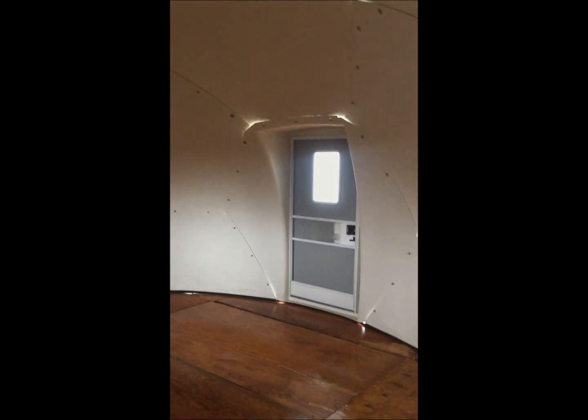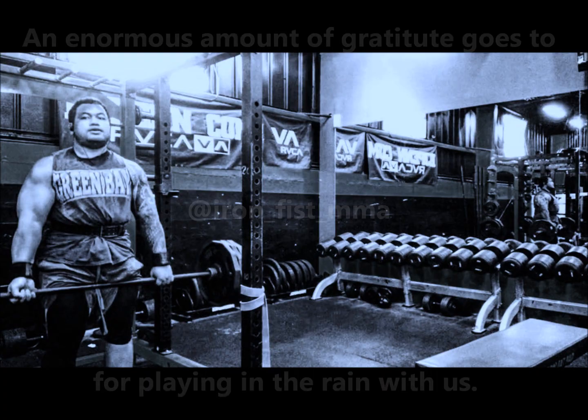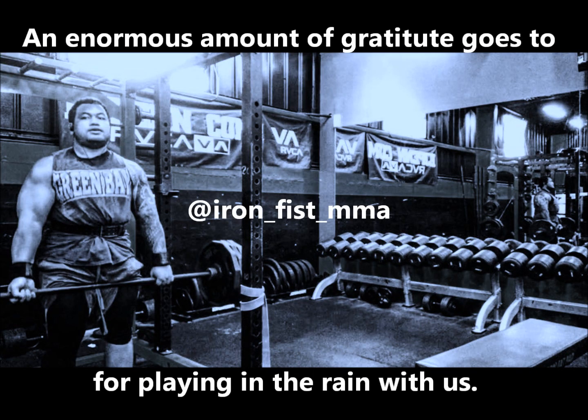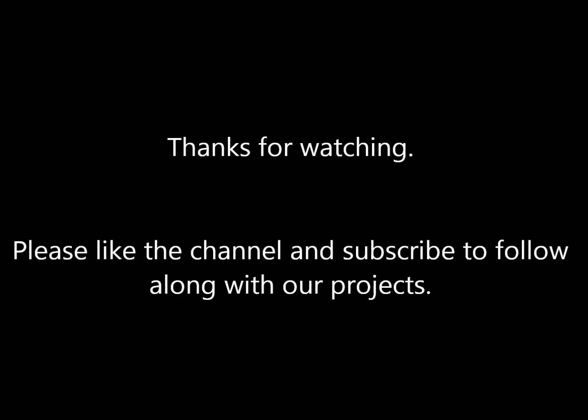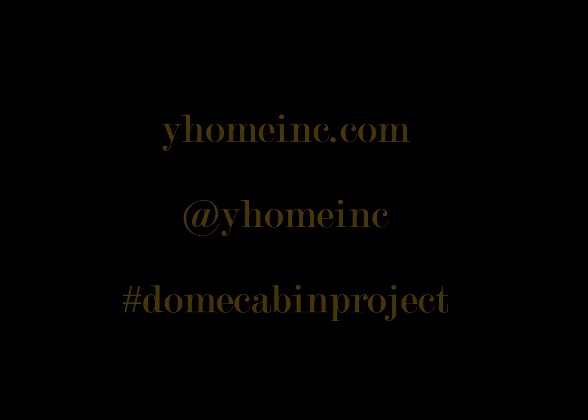Next up, we will finish the floors and maybe put some paint on the walls, see if that pretties it up a little bit. Until next time, we'll see you guys.